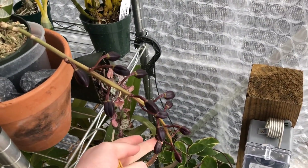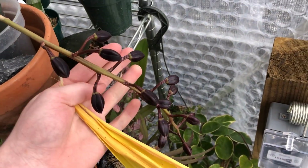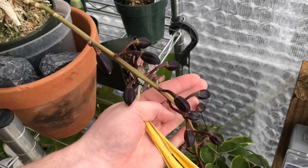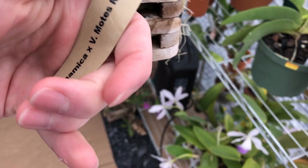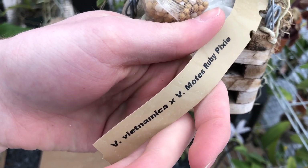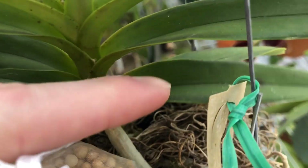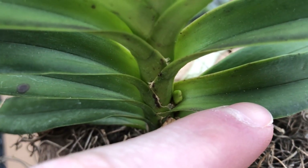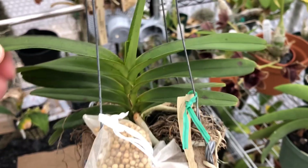The buds on this are really starting to plump up and show that they are going to open up soon, so I can't wait to enjoy those once again. This type we've seen before in bloom is Vanda Vietnamica by Vanda Motes Ruby Pixie. At the moment I hope it continues to grow — there is a spike there, so I am really happy about that in the winter time.